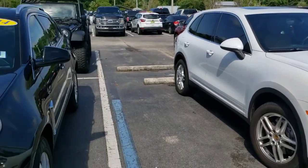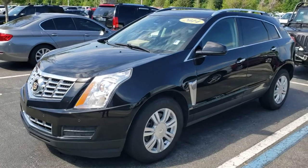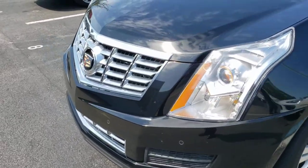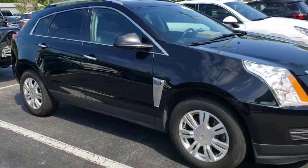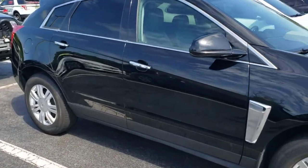Also just got in a nice 2014 Cadillac SRX, private owner trade-in. Same thing with private owner vehicles — they're usually in great shape, well maintained. Body, paint, tires, and wheels are good, and the interior is clean with black leather.